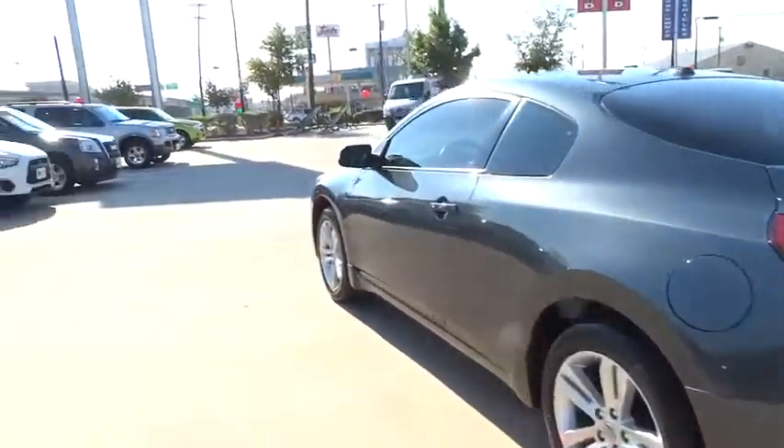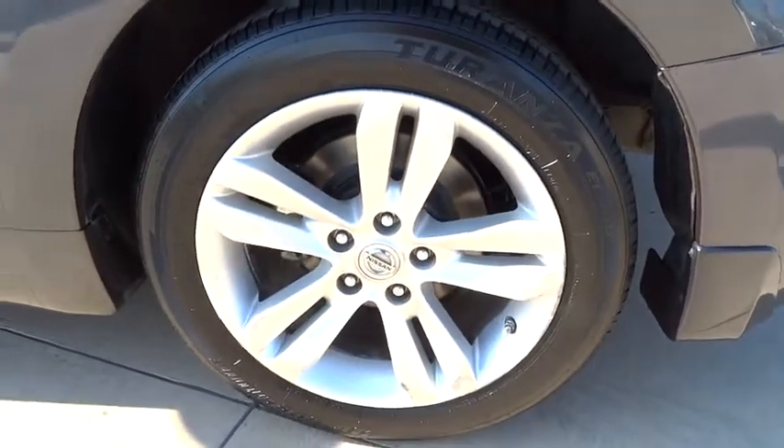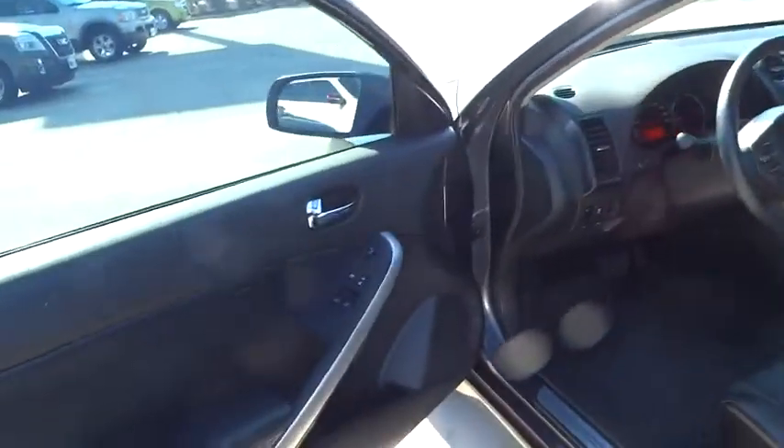Stability control, traction control, anti-lock braking system, keyless entry, power steering, adjustable steering wheel, driver airbag, keyless start, cruise control, aluminum wheels, four-wheel disc brakes.